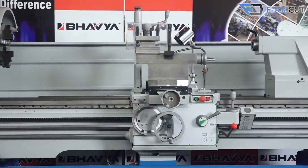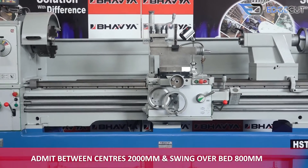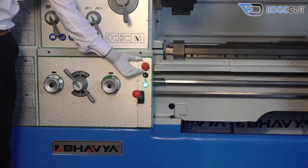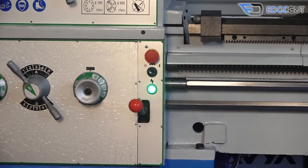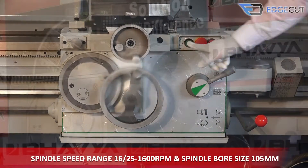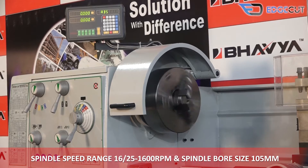Having a distance between centers of 2000mm and swing over bed of 800mm. The machine has a spindle speed range of 16 to 1600 RPM and a spindle bore size of 105mm.